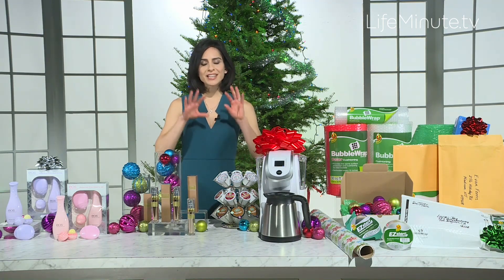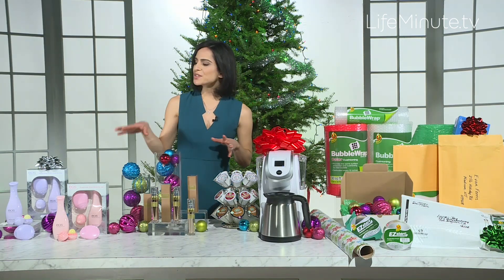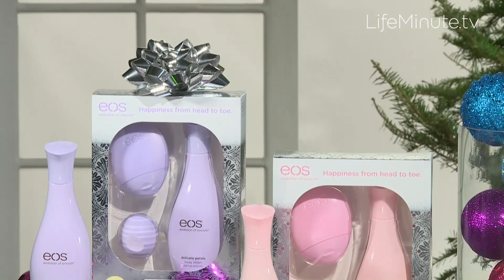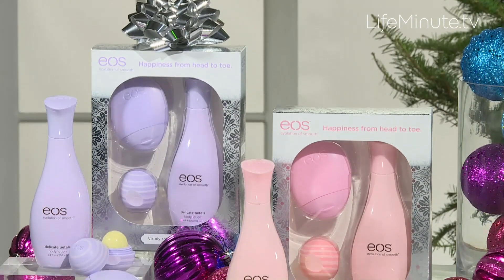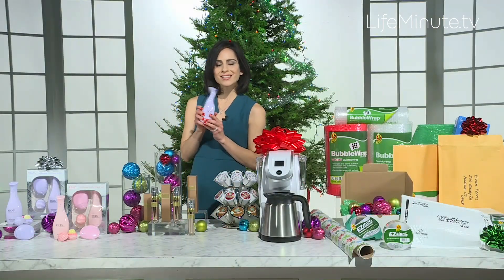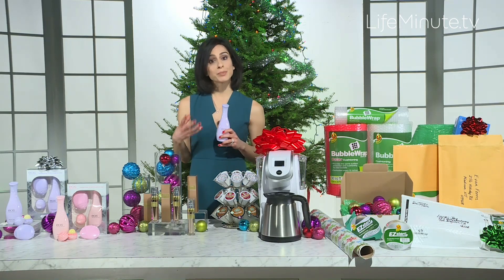For those beauty lovers out there, I've got a fantastic gift that everyone's going to love. It's from Eos, and as you can see, it's these really adorable, compact, and super cute gift boxes from Eos. Now, they've got this brand new body lotion that I'm obsessed with. It comes in two different scents — this one is actually delicate petals, and they also have a great berry blossom scent.